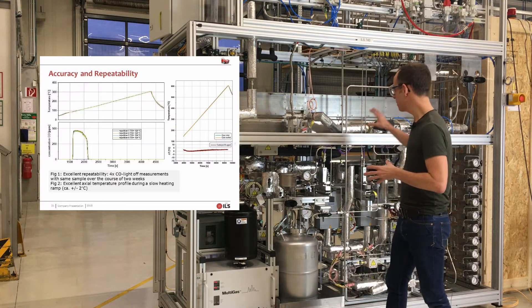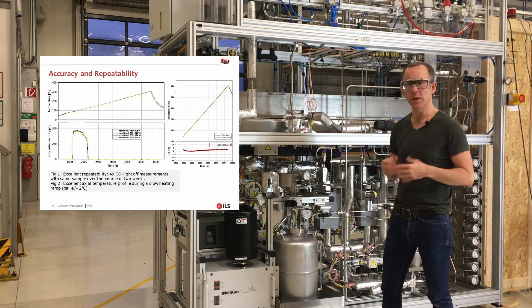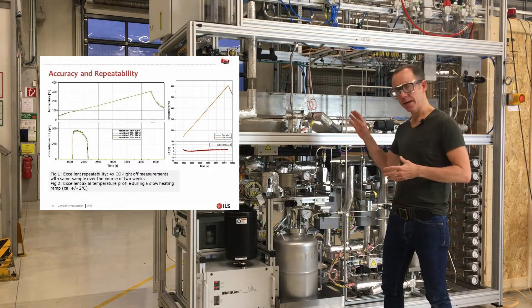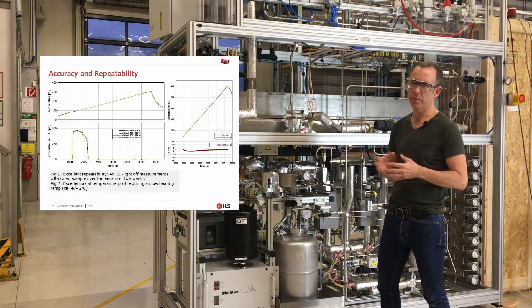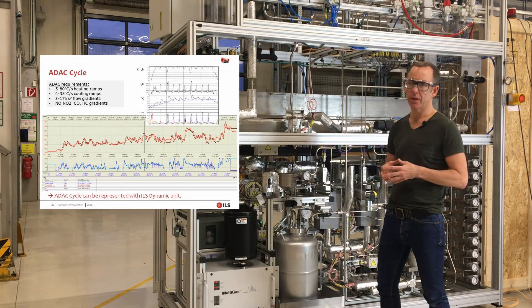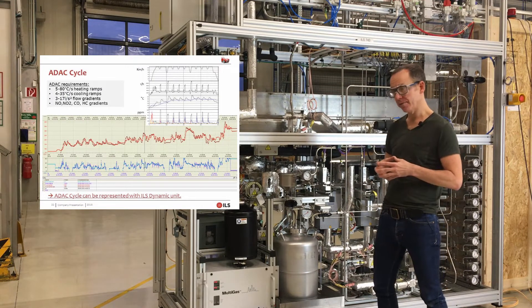The heart of the unit is this dynamic oven in the center. The ovens we use are made of quartz, which means they show no blank activity at higher temperatures. The dynamic oven that you see here can heat and cool at rates of approximately 30 degrees a second, which are required for some more challenging engine driving testing cycles that some of our clients have.